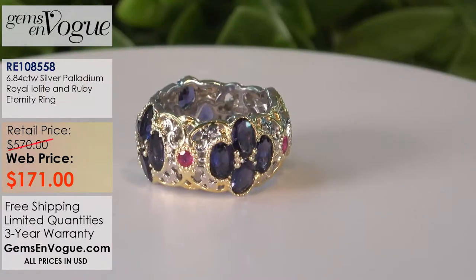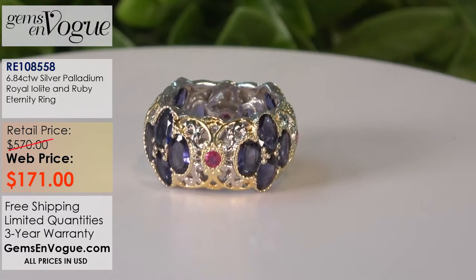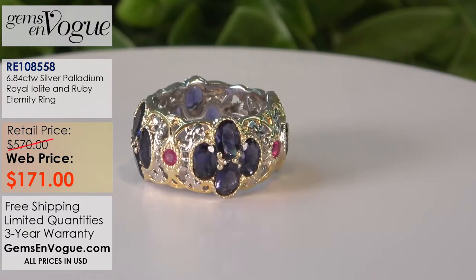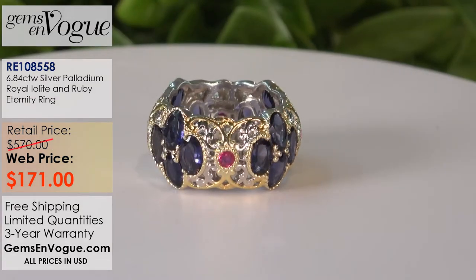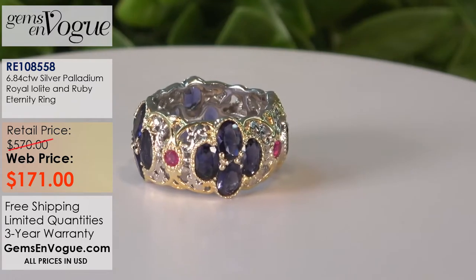This ring is so outstanding that I'm going to use this model on the other network I'm on, because we only ran this once. The design is spectacular. I ran out of Iolite and I'm going to use it in another gemstone — that's how great this design is. It's 6.84 carat total weight and it really captures vintage jewelry at its best.